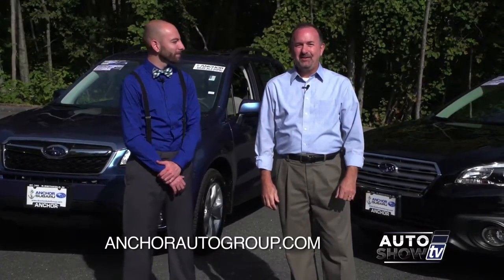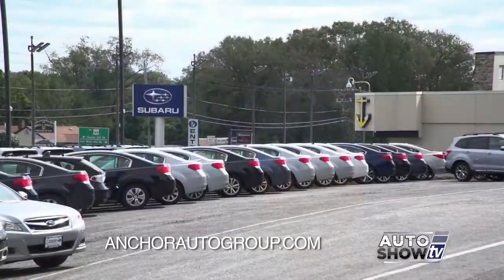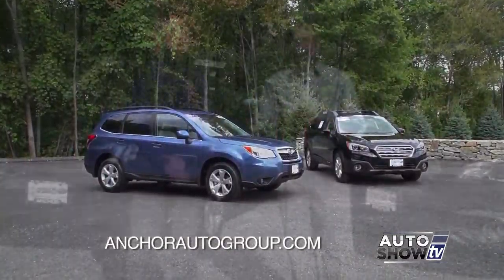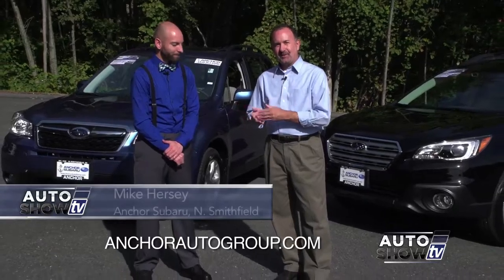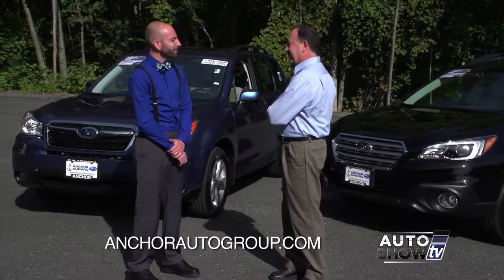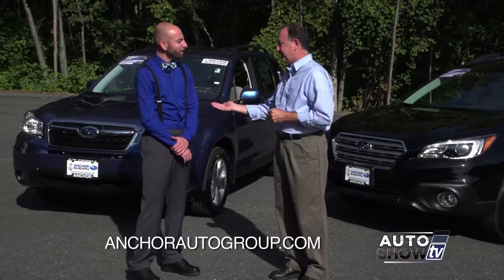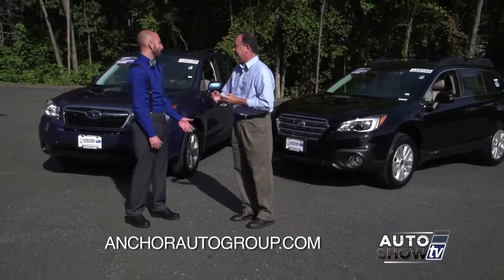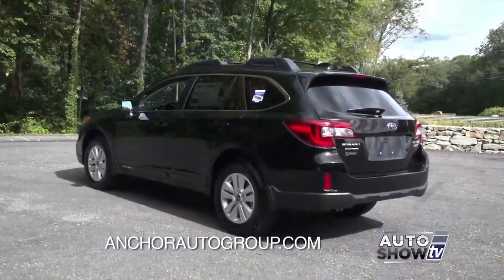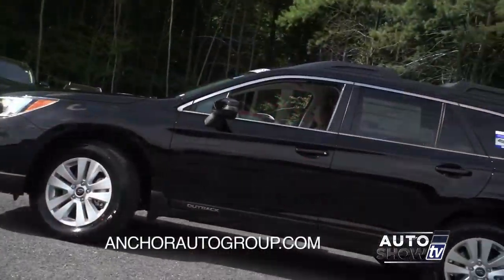We are back on Auto Show TV and we're here at Anchor Subaru in North Smithfield to talk about the 2016 Outback and the 2016 Forester. Mike Hersey is with us from Anchor Subaru. Is it fair to say that people looking at the Outback are probably comparing to the Forester and vice versa? Oh, absolutely. These cars have been sisters of each other since the late 90s, and that's been the question: which one do I get?